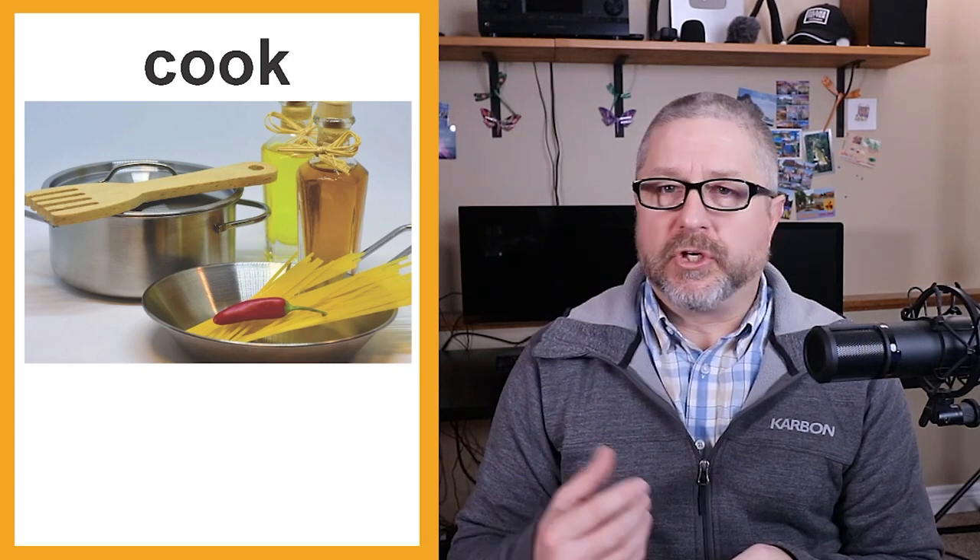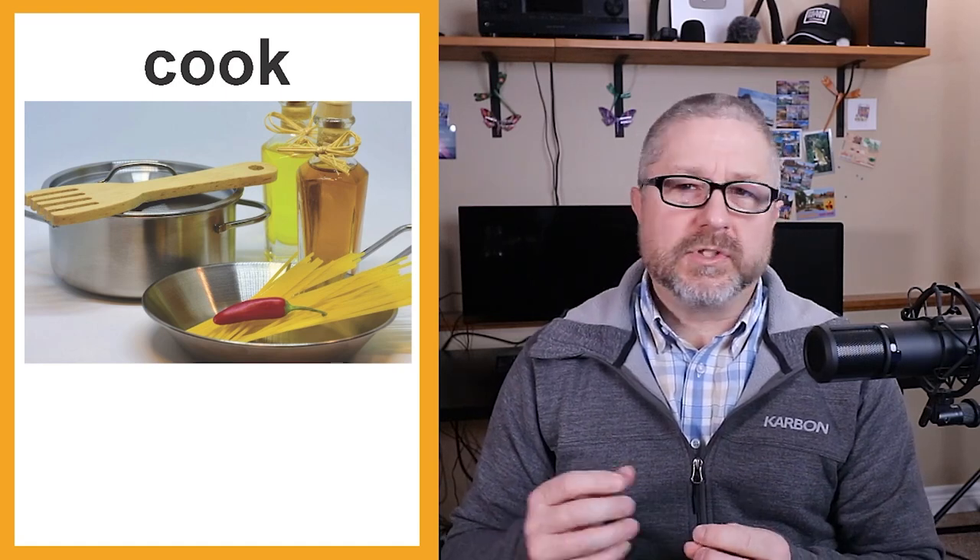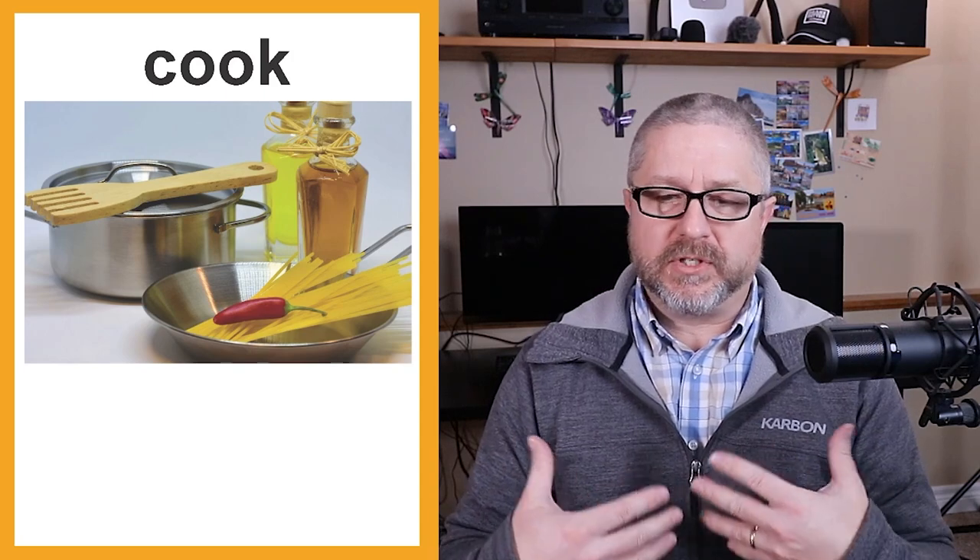You would cook spaghetti, hamburgers, hot dogs, or a meal. You might say, 'Who's cooking tonight? Is Jen cooking or is Bob cooking?' Cooking refers to the general practice of preparing meals where you need to heat things up. If you don't need to heat up the meal, you're not really cooking it.